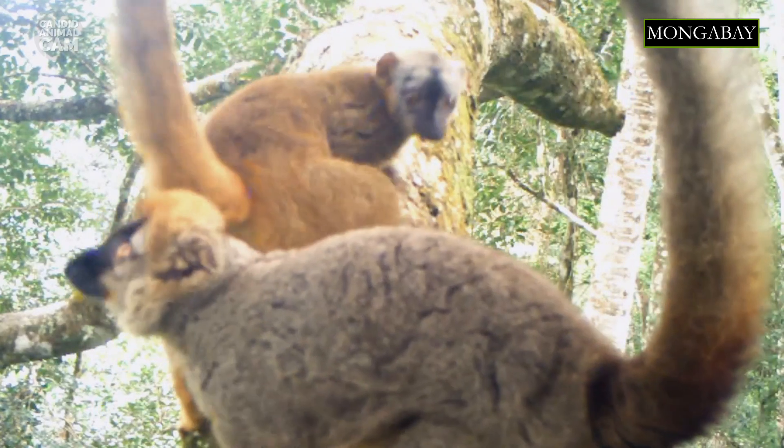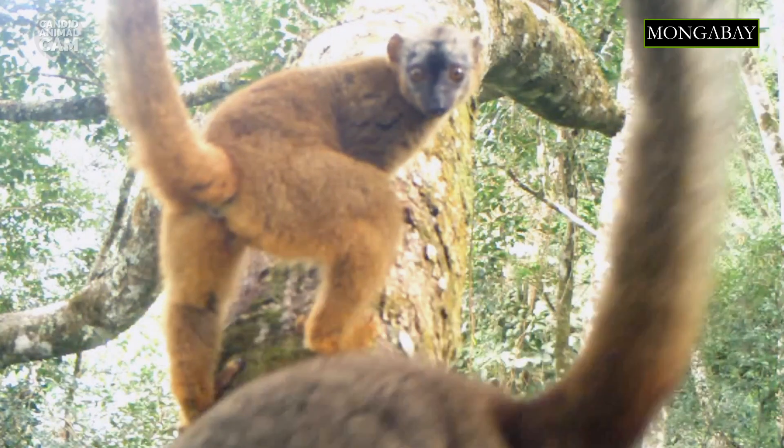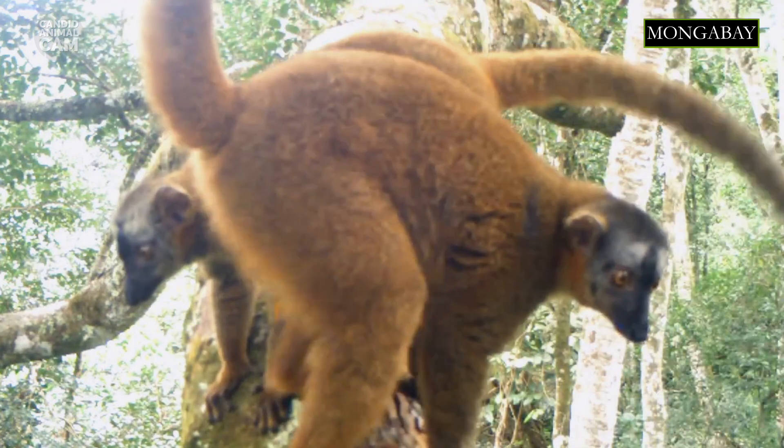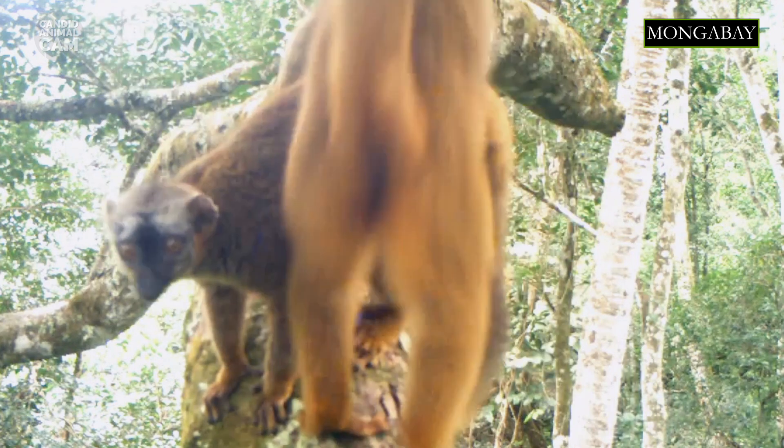These lemurs live in social groups of 4 to 18 individuals, but mostly averaging 8 to 9 members, including females and males. Lemurs establish and reinforce social bonds within groups by a unique way of grooming. They have 6 lower teeth that stick straight out from their jaw, forming a dental comb that they use to groom each other's fur.